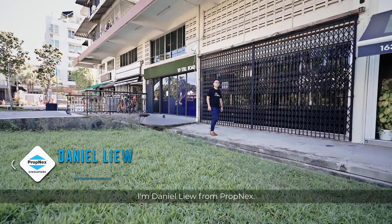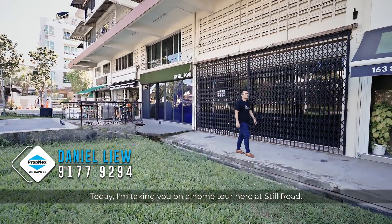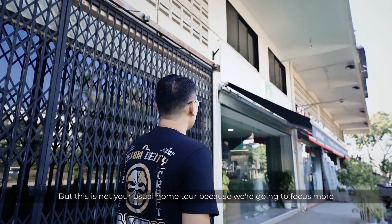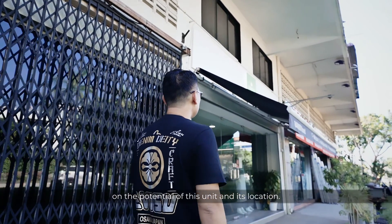I'm Daniel Liu from Propnext. Today, I'm taking you on a home tour here at Steel Road. But this is not your usual home tour, because we are going to focus more on the potential of this unit and its location.